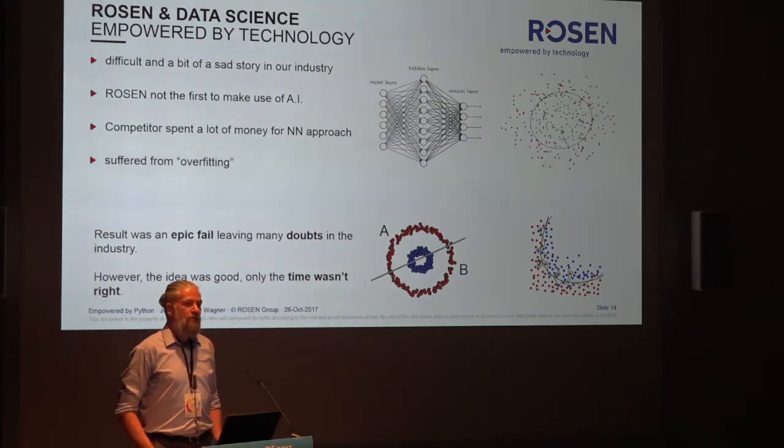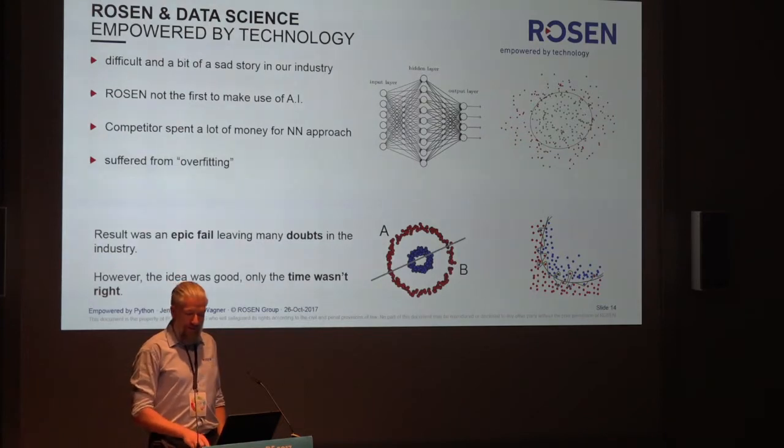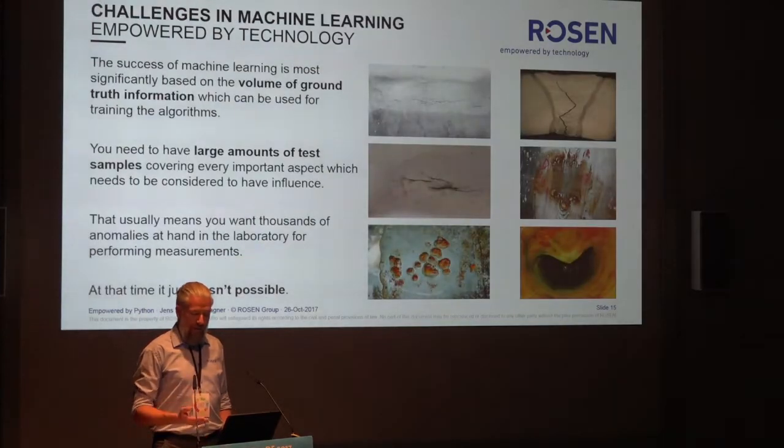In our industry, it started more than 20 years ago when people thought about using neural networks to automate their work — finding anomalies in a pipeline in the raw data, making classification, sizing, and getting an idea of the impact to the pipeline. People really suffered from overfitting, so there was no way to make it really work. This is, to this day, a problem in the industry. They invested a lot of money and simply told everyone it won't work. But we need machine learning — we are really into it, we are confident, and we trust this technology. It is the only way for the future.